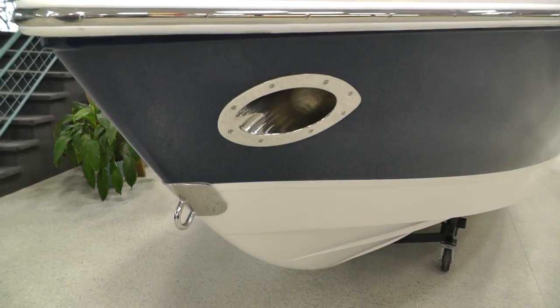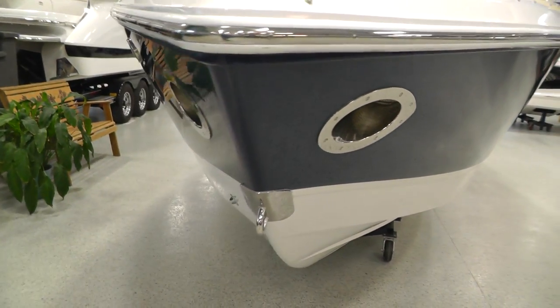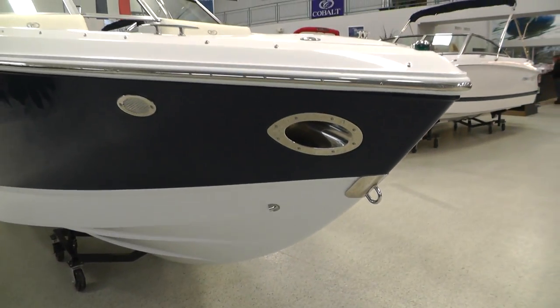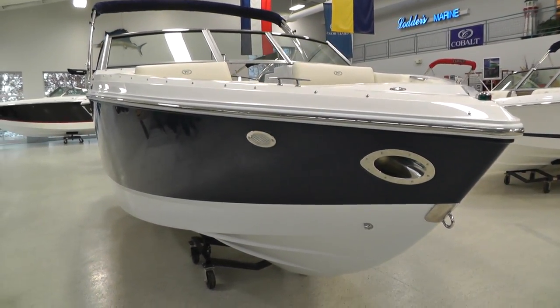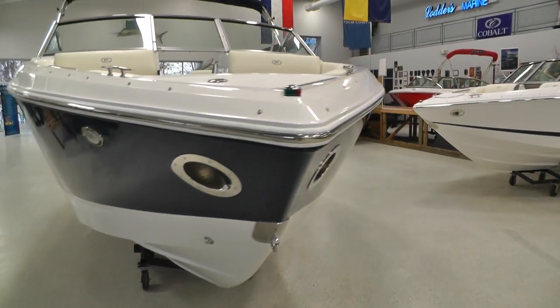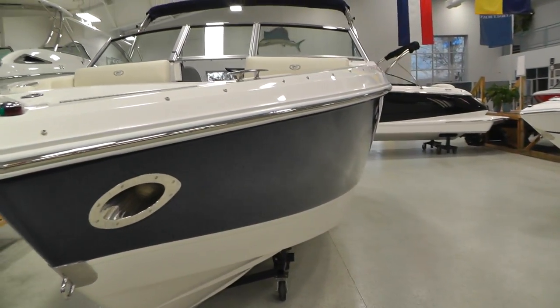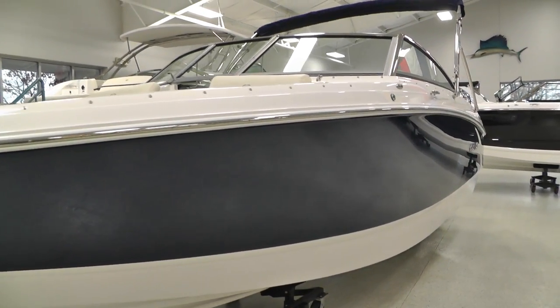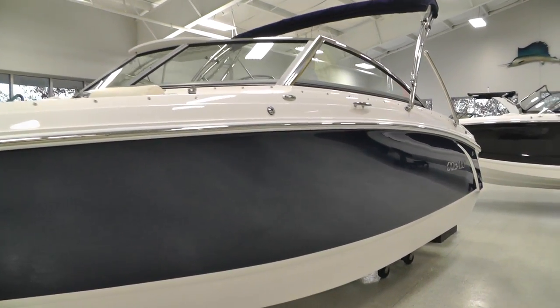Nice stainless steel docking lights — really sets this boat apart, really good look on this boat. She's going to ride on a tandem axle custom painted Phoenix trailer with brakes, swing away tongue, and aluminum wheels with a matching spare.